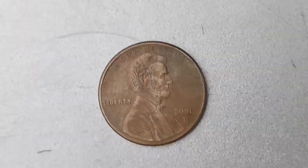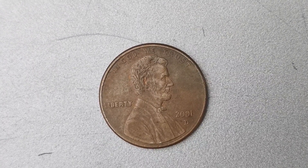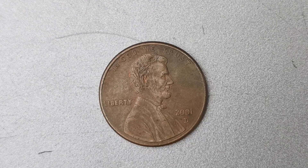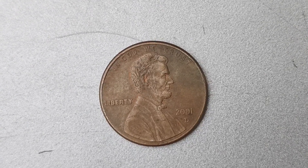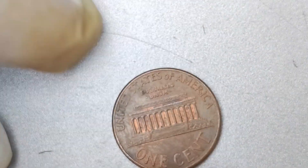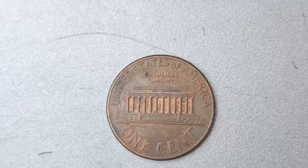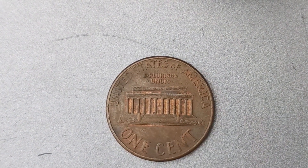In addition to its low mintage numbers and minting errors, the 2001 D Mint Mark Lincoln Penny also has a fascinating backstory. It is said that this particular penny was struck on a planchet that was intended for a Canadian penny, resulting in a coin that is one of a kind in its composition. This unusual origin story has only added to the mystique surrounding this rare coin and has made it a must-have for serious collectors.